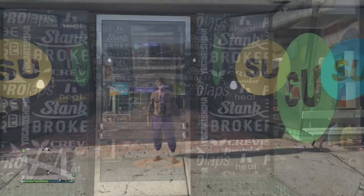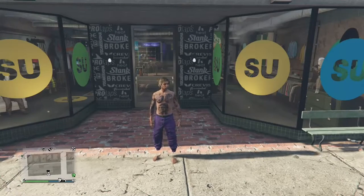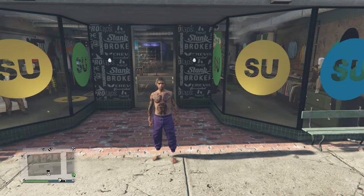The first thing you guys need for this list is obviously the purple joggers. If you guys don't have the purple joggers, I'll put a link down in the description below — you gotta go get them.